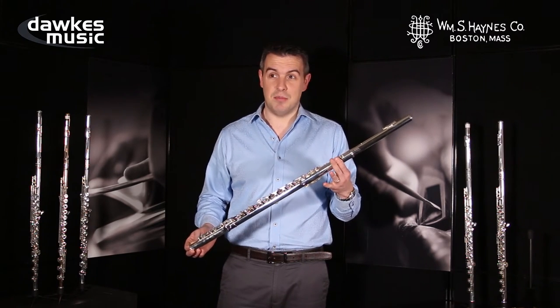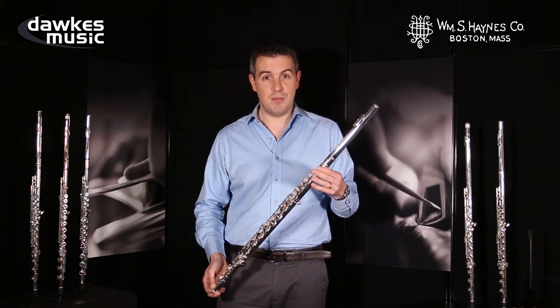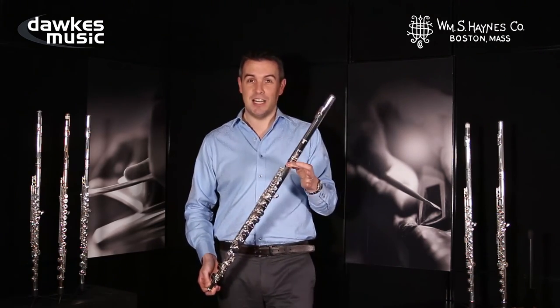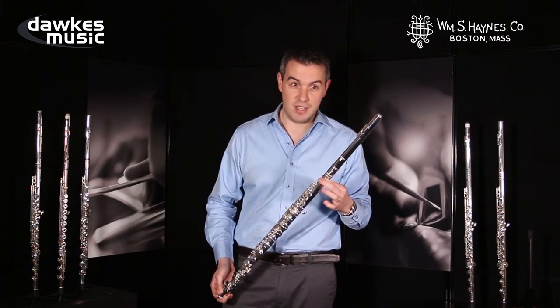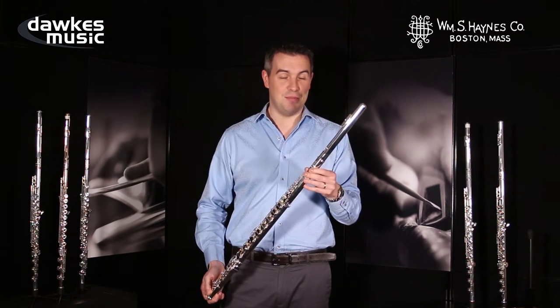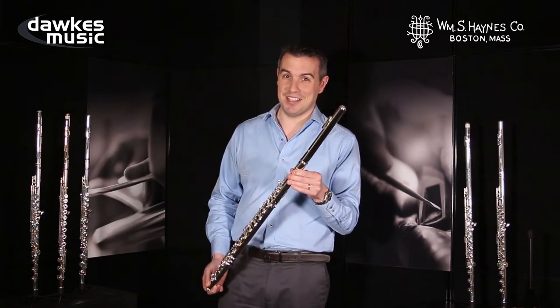And at the price that it's at in the market, if you're in the market for an alto flute — or to be honest, even if you're not in the market for an alto flute — it's really worth having a go at this, just seeing for yourself just how flexible and chunky this flute is.